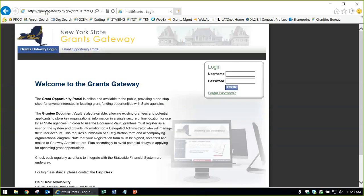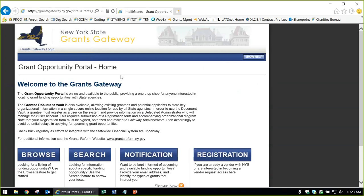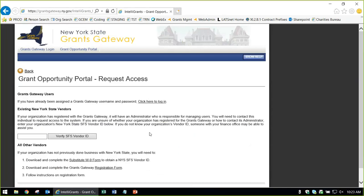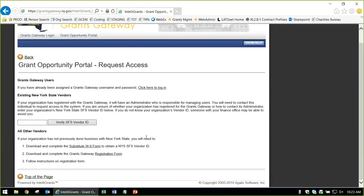Before logging in, you can go to the Grant Opportunity Portal, which anyone with internet access can see. From here you can browse and search for grant opportunities. If you click on 'Request Access Now,' there's an option to download the registration form. You can verify your SFS vendor ID here, and if your organization is not yet registered, click on the registration form to get started.